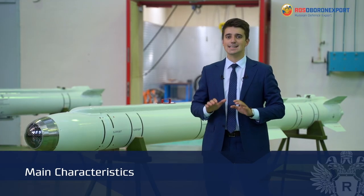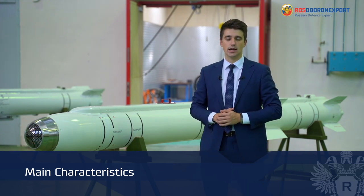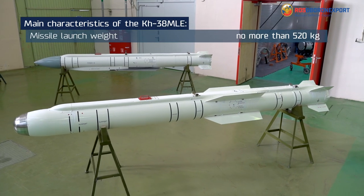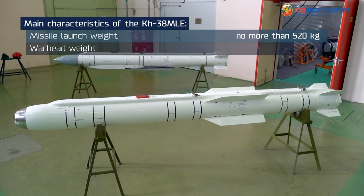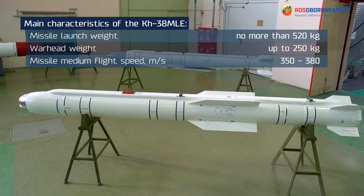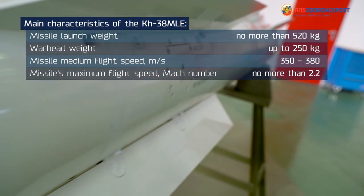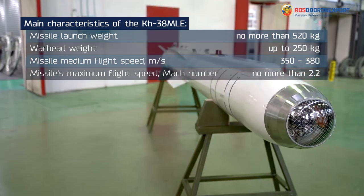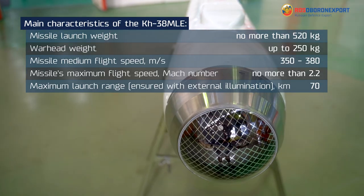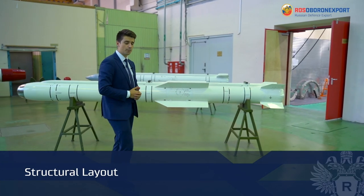The main tactical and technical characteristics of the KH-38MLE missile include: missile launch weight no more than 520 kilos, warhead weight up to 250 kilos, missile flight speed from 350 to 380 meters per second, and maximum launch range up to 70 kilometers.